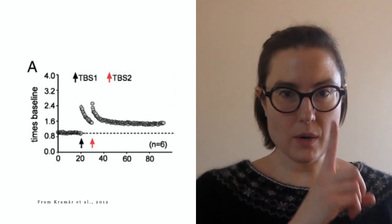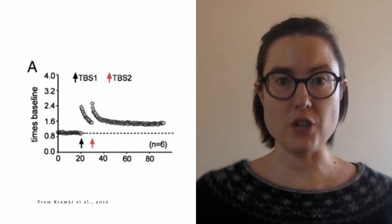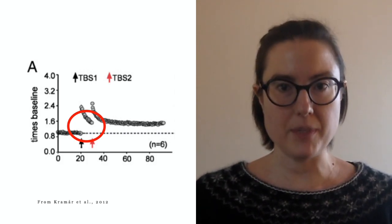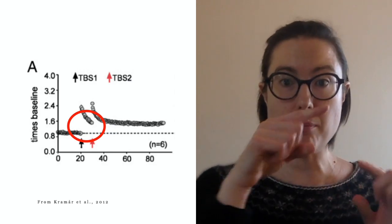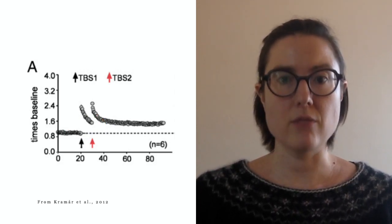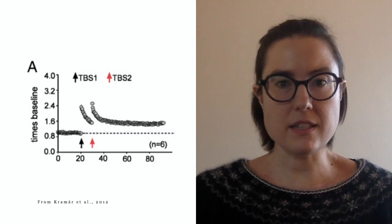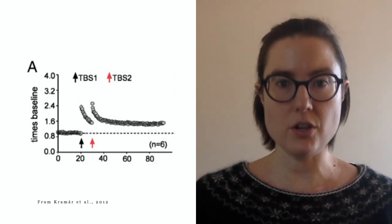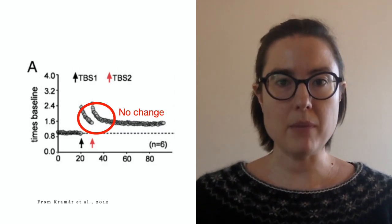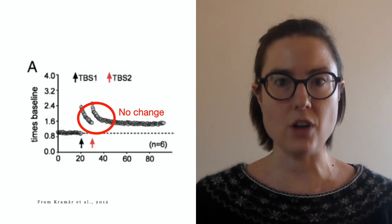The little black arrow at the bottom labeled TBS1 is when they give that first pulse of electrical stimulation. You can see now the dots are higher up on the graph — that's the number of synapses that have undergone long-term potentiation. It's not all of them, but it's a bunch. If you give another stimulation right away afterwards, after just a few minutes, it doesn't cause any more synapses to undergo long-term potentiation — the dots are the same height, meaning no additional synapses have been added.